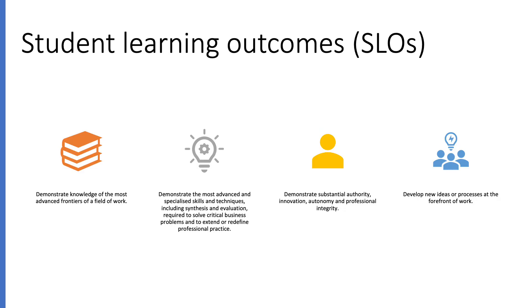The learning outcomes that you need to achieve are all at level eight of the European framework. First of all, you need to be able to demonstrate knowledge of the most advanced frontiers in your field of work. Secondly, you need to be able to demonstrate the most advanced and specialized skills and techniques, including a synthesis and evaluation required to solve critical business problems and extend or redefine professional practice.